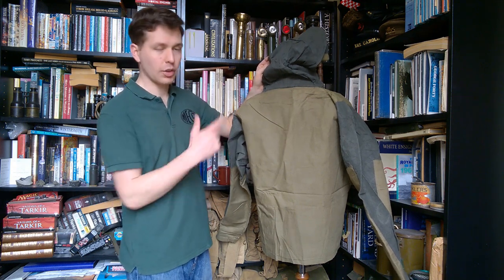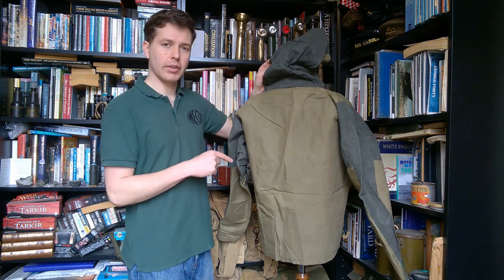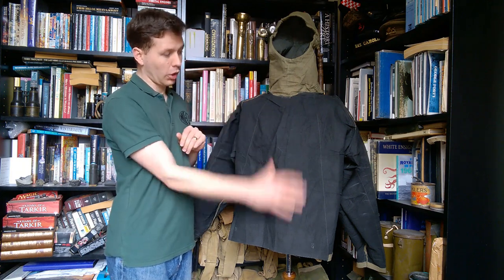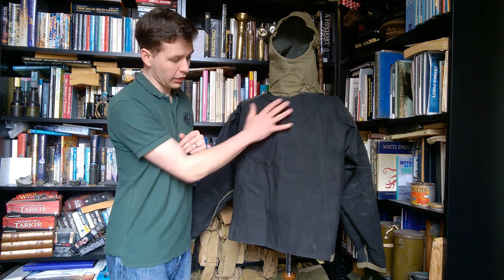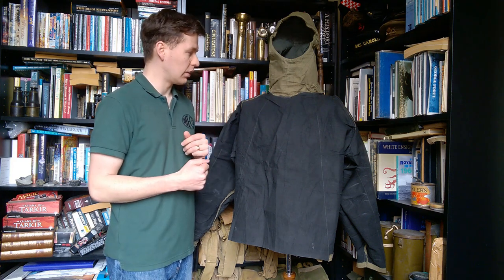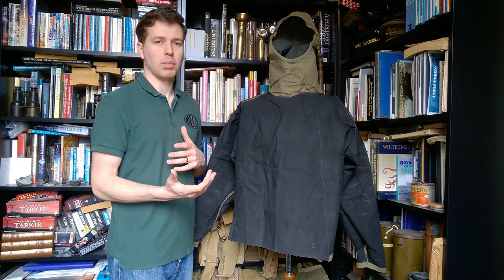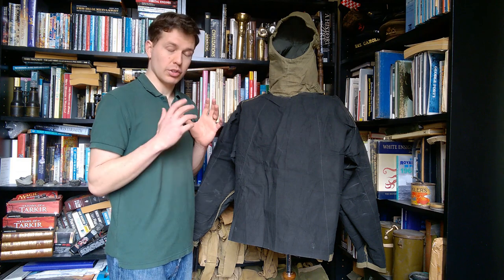There's not a huge amount more to see on the right-hand side — there's no pen pocket on that arm — but it's otherwise essentially the same. Turning this inside out now: here we have the inside of the smock at the front. You can see the charcoal-lined cloth — the reason for the very dark black finish on the inside is that this is charcoal-lined, which makes it somewhat breathable while filtering the air as it passes through. It reduces contamination quite effectively — certainly better than nothing.